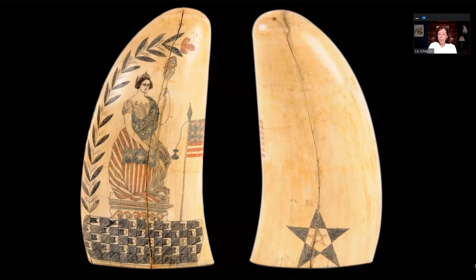Scrimshanders also loved depicting patriotic themes — it wasn't all about ships. These men were on board with usually no other women, maybe just the captain's wife. Here we have Lady Liberty with a bow, perhaps an olive branch, some greenery, standing on a checkerboard with stars and stripes on the side, with colored inks used to enliven the piece a bit.